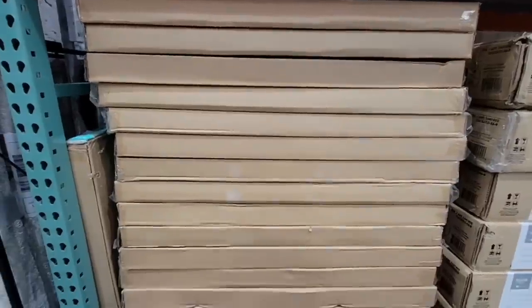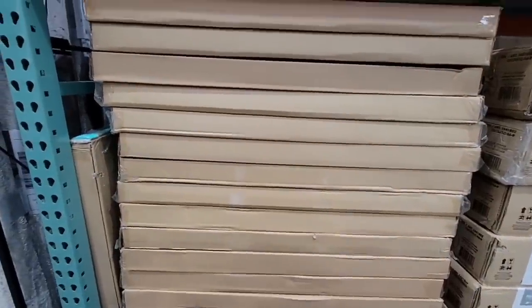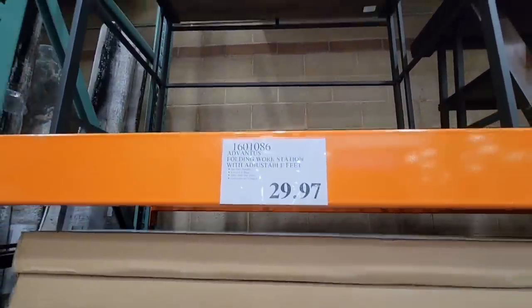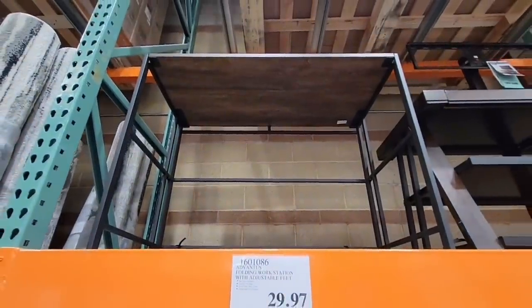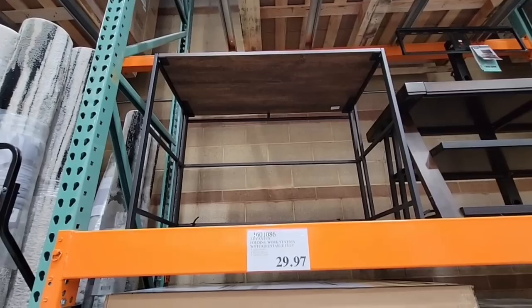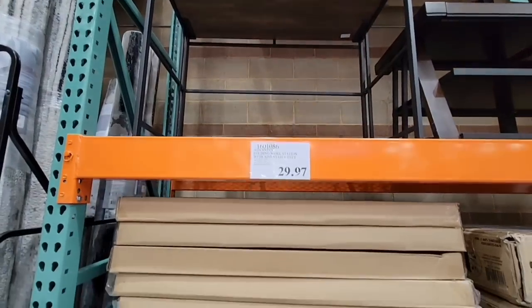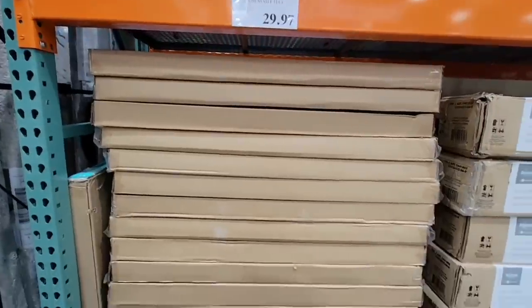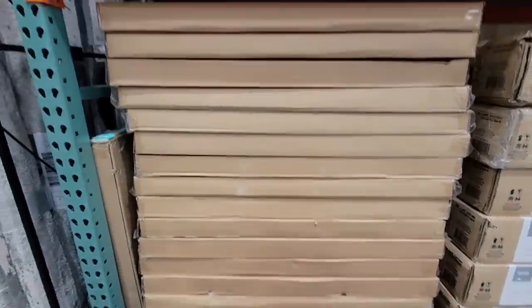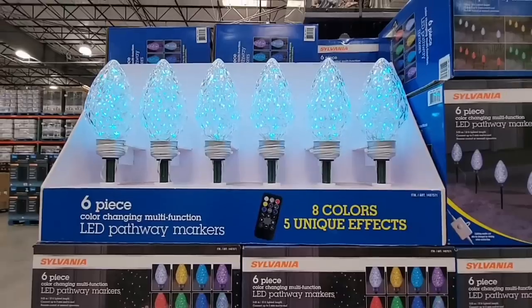First thing we see is a clearance item at $29.97. You can always tell clearance just by the price — 97 cents or double zero, which will be a manager's special. This is a folding metal desk; the top will lift up and the legs will fold. See how thin they are? I'm gonna keep my eye on that — there are so many uses, especially as an extra table for the holidays.